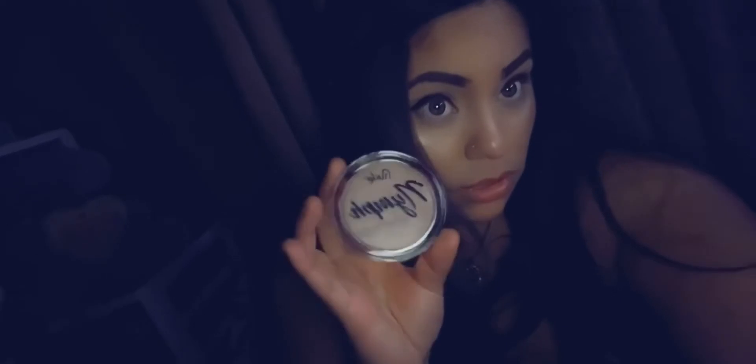If you guys want to sign up, use my referral code so I can get a little discount for referring anybody. The first thing that I received is this little glow highlight — this is how it looks.